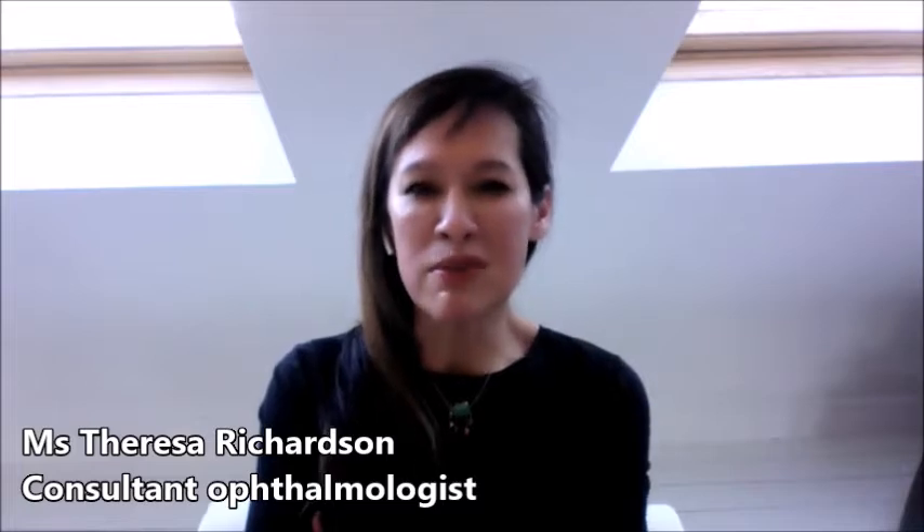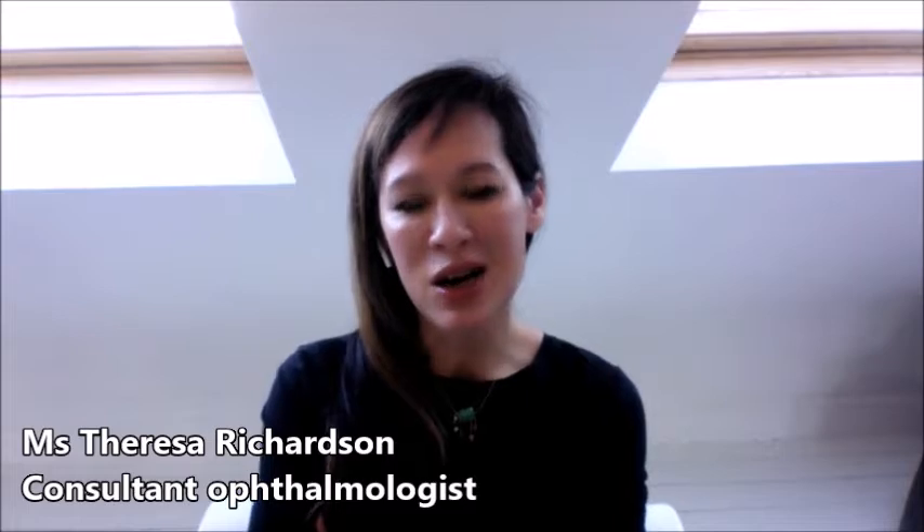So does it really matter whether it's a stye or a chalazion? Yes, it probably does, because styes are more likely to just clear up on their own with time, whereas the chalazion can lead to a lump that stays there for quite some time.